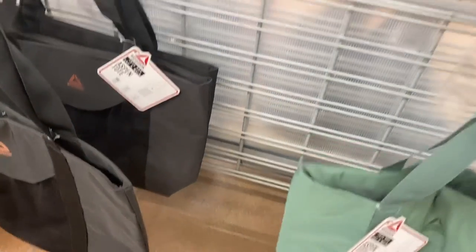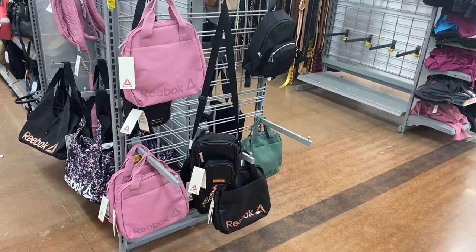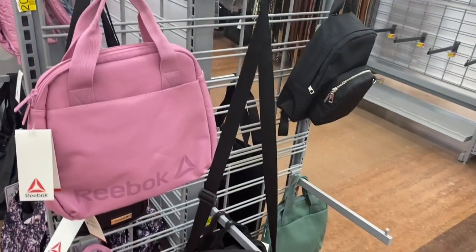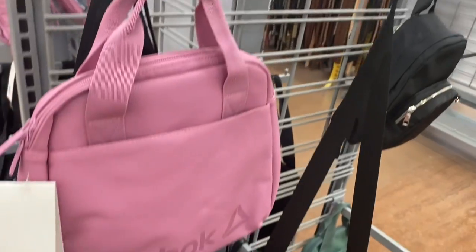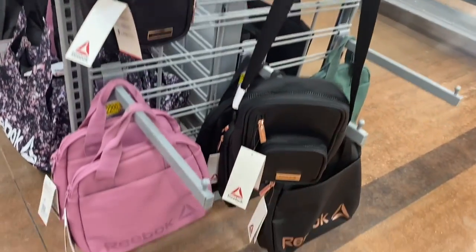It's called the Aspen Tote by Reebok for twenty dollars. They have some more Reebok stuff over here — they have Madden New York City, all kinds of stuff, Time and True. I'm gonna show you all of it. They have this Melia crossbody from Reebok — it's pebbled too, for eighteen dollars.